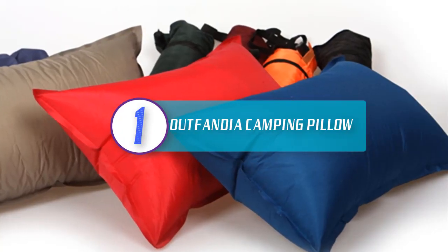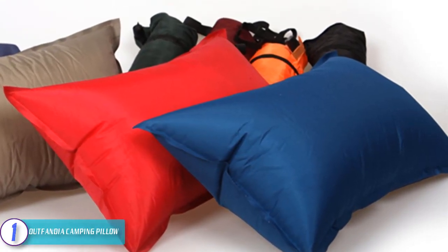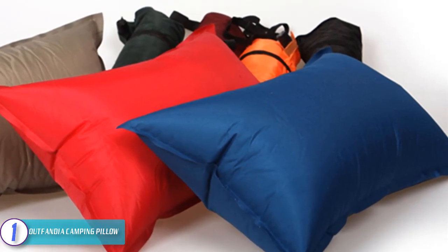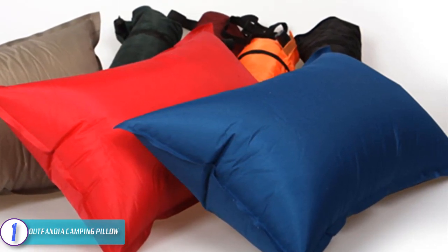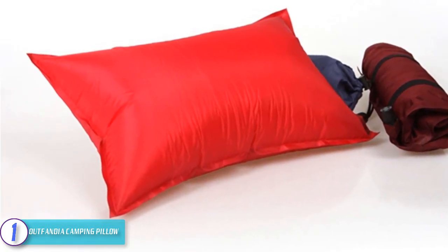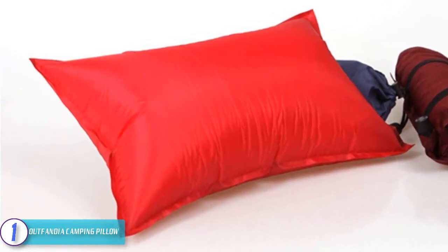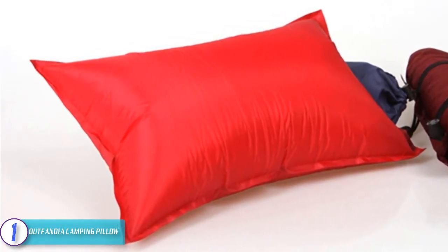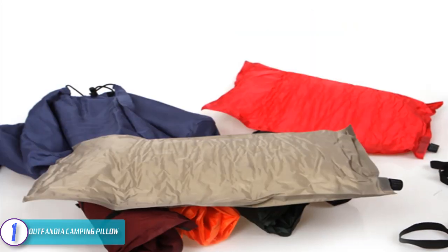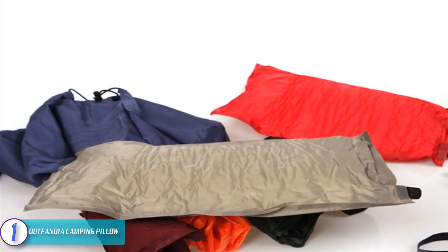And finally, number one, we have the Outfoundia camping pillow. The Outfoundia outdoor pillow is automatic, so you don't have to blow in air manually — at the press of a button this inflatable pillow pumps up in milliseconds. Of course it also has a deflation option when you want to store it in the backpack during travel. Freehawk is their outdoor products brand, committed to providing customers with better quality products and services. This inflatable pillow transforms any hard surface into a comfortable seat.